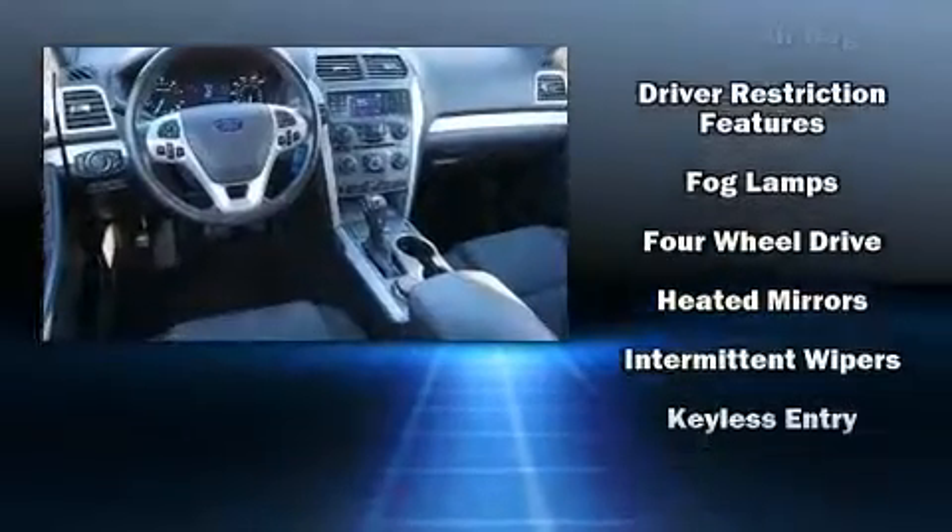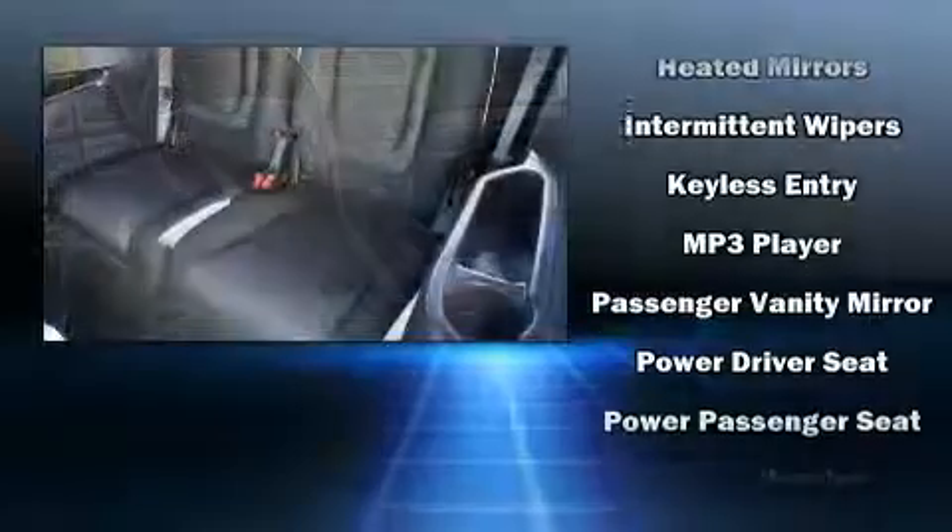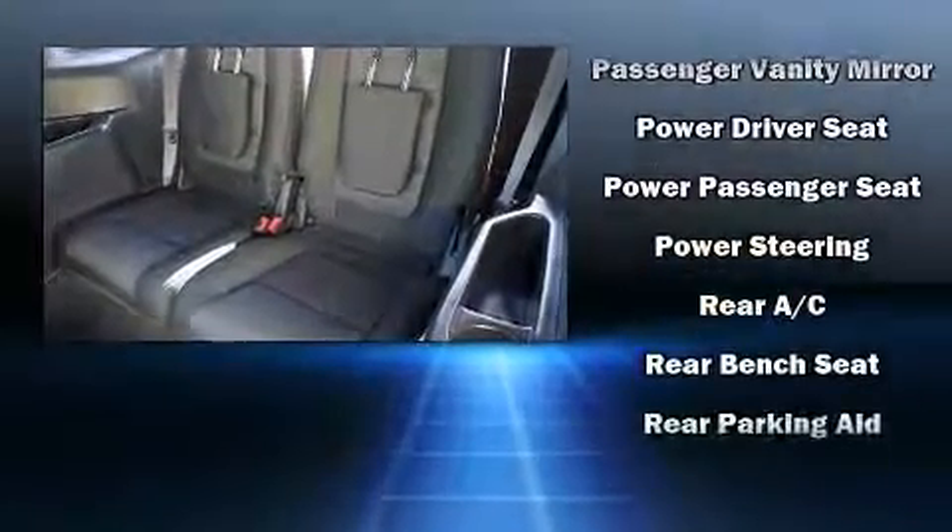A panic alarm and four-wheel disc brakes with ABS provide added security, supplemented by dynamic stability control for the drivetrain.